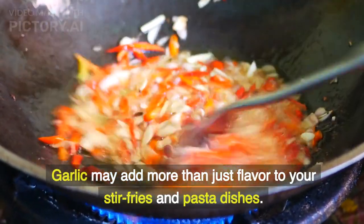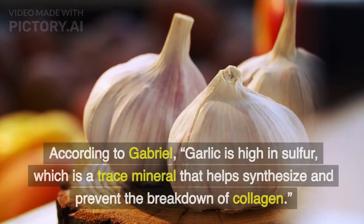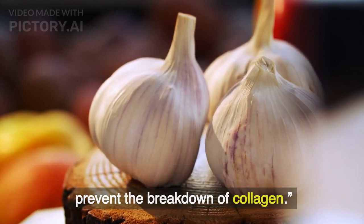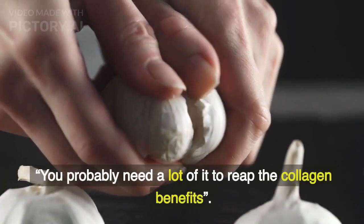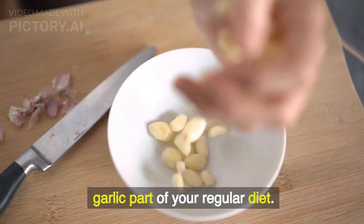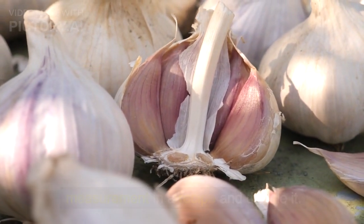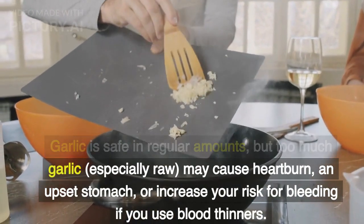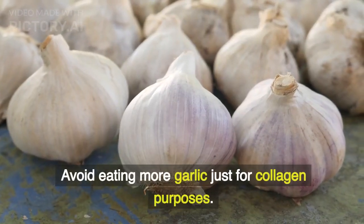Garlic. Garlic may add more than just flavor to your stir-fries and pasta dishes — it could boost your collagen production, too. Garlic is high in sulfur, which is a trace mineral that helps synthesize and prevent the breakdown of collagen. It's important to note, however, that how much you consume matters. You probably need a lot of it to reap the collagen benefits. But with its many benefits, it's worth considering garlic part of your regular diet. Garlic is safe in regular amounts, but too much garlic, especially raw, may cause heartburn and upset stomach, or increase your risk for bleeding if you use blood thinners. Avoid eating more garlic just for collagen purposes.